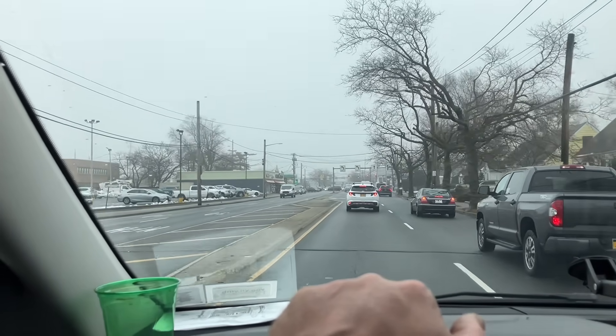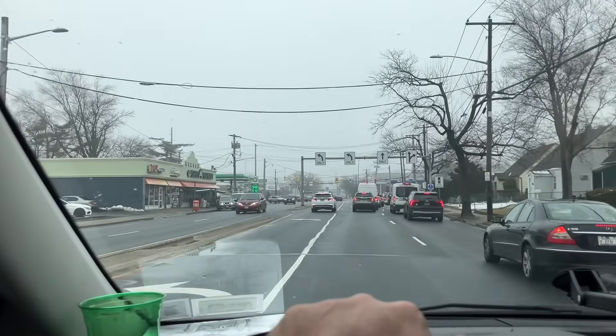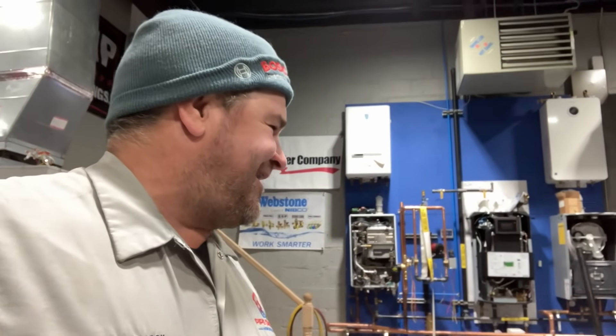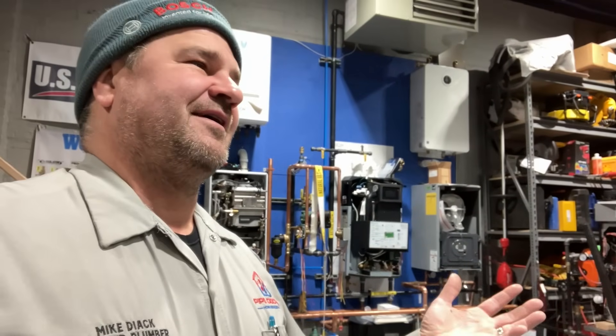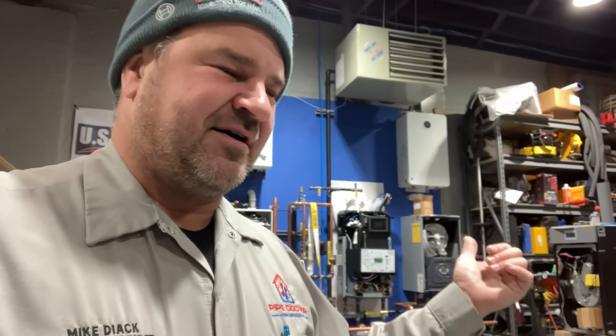I really do believe you're gonna appreciate the way I transform how it's gonna be re-roughed. I can really use Peter in the field part-time, answering service calls, and we can figure out having a customer service rep in the office. But whatever, it is what it is.